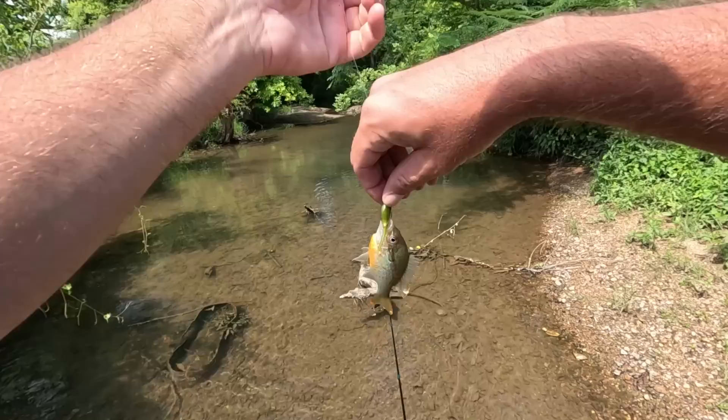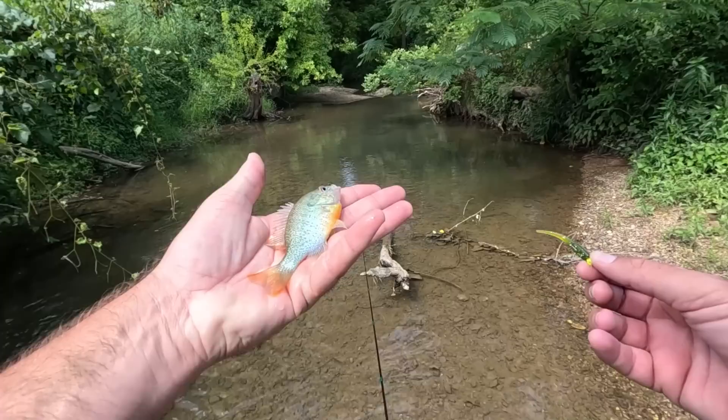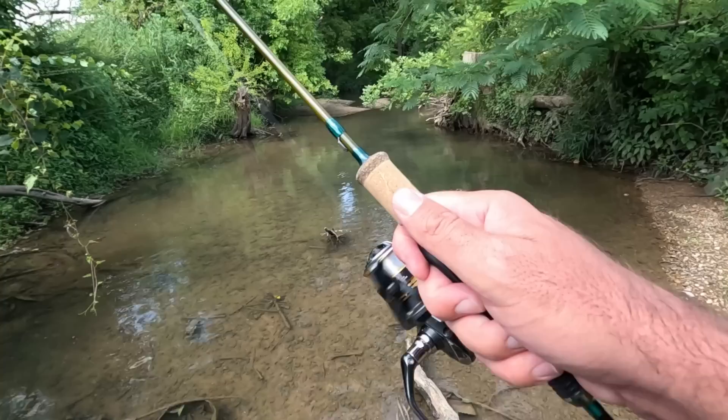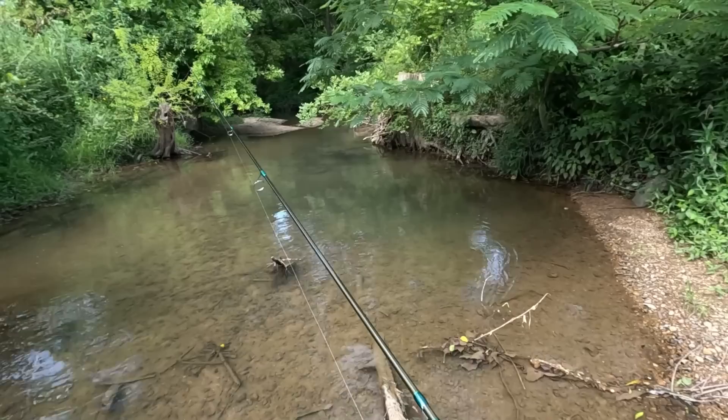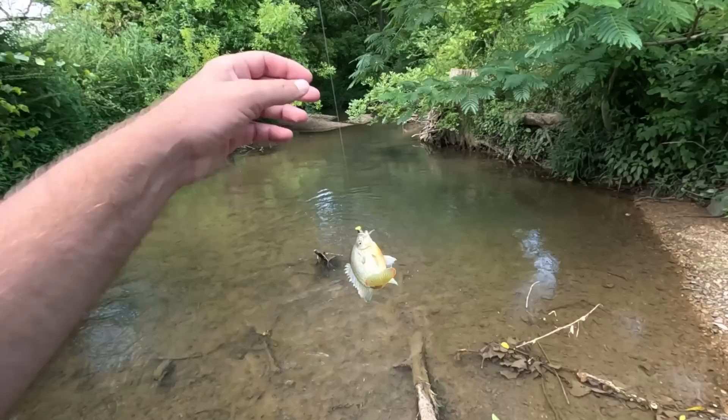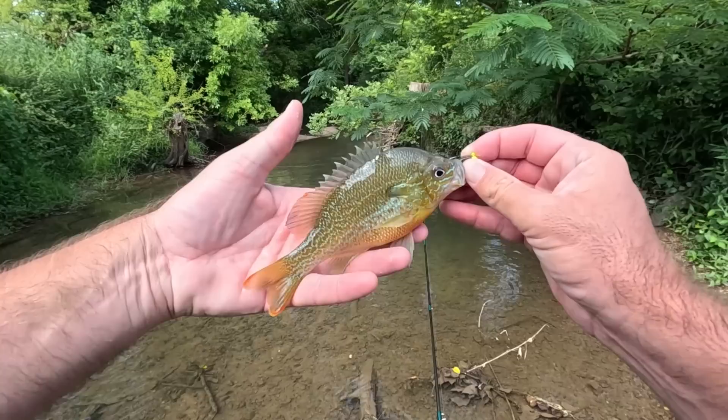They hit so aggressively they're just gonna hook themselves. I had that one — three in a row and lost it, looks a little bit better size. Getting a lot of hits in there. That is a little better size — a good healthy red breast, nice size one. Looks like it's doing good in here.